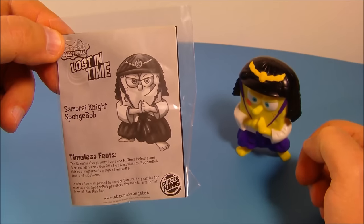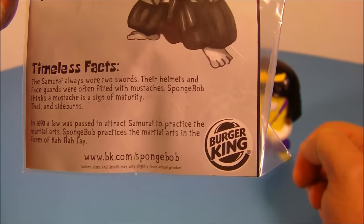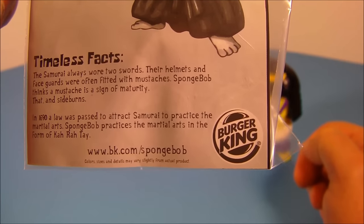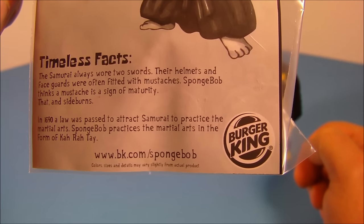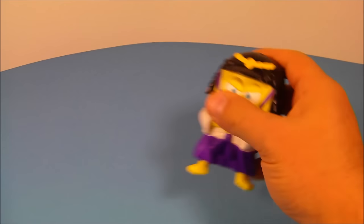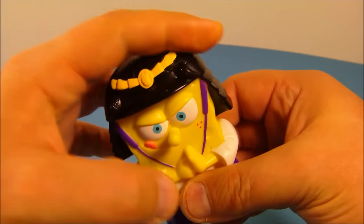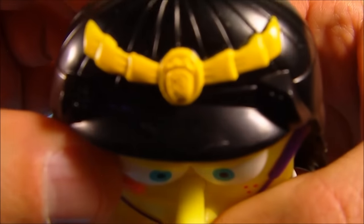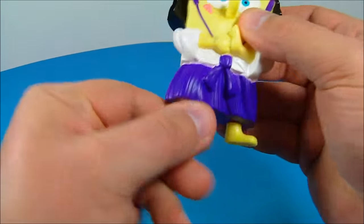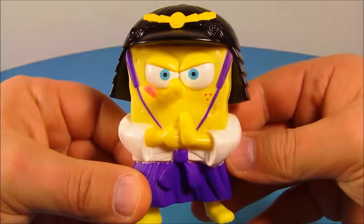Next up, we have Samurai Knight SpongeBob. His timeless fact reads: the samurai always wore two swords. Their helmets and face guards were often fitted with mustaches. SpongeBob thinks a mustache is a sign of maturity — that and sideburns. Here's Samurai SpongeBob — it's very cool. I like the helmet; look at the design on it. You can even see a little pineapple in there. You can spin his legs back and forth. This guy looks great.